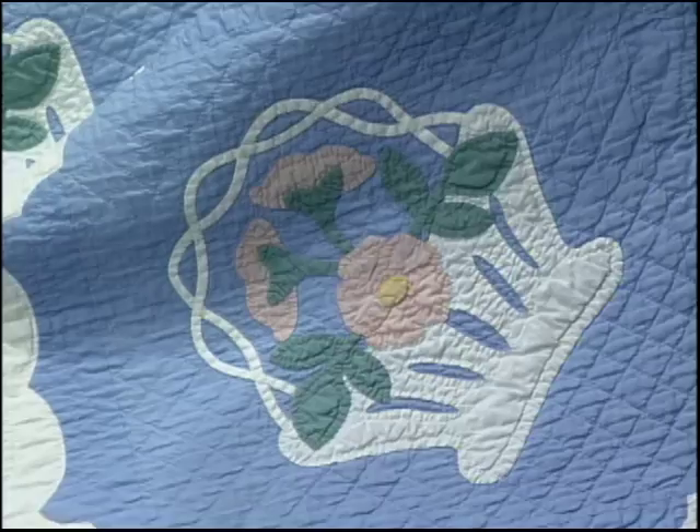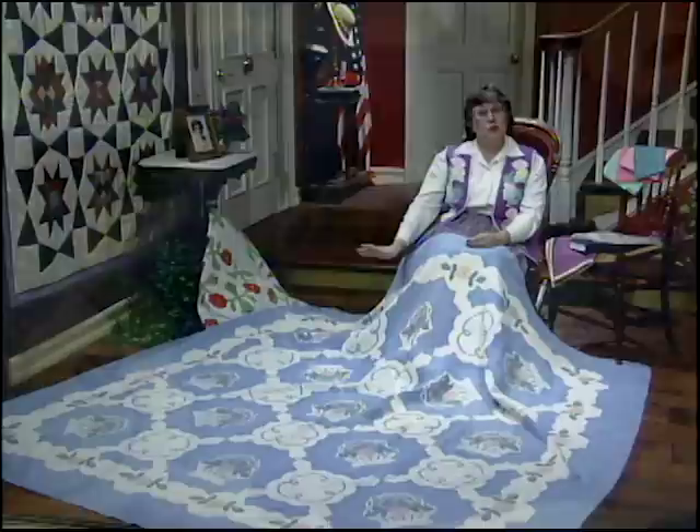I love the flowers in the basket — they were inspired by the flowers in her garden. Love the braided handle and the wicker baskets. Just beautiful. This was one of Marie's most popular patterns.